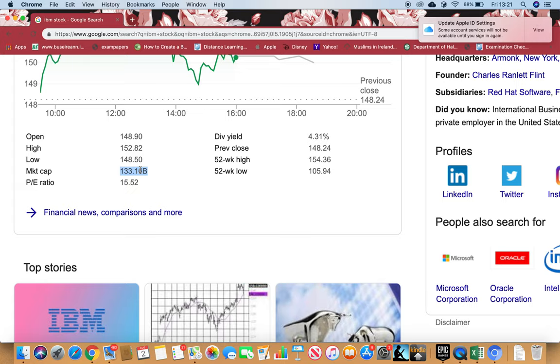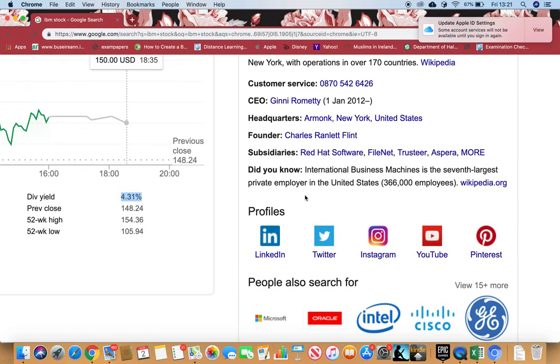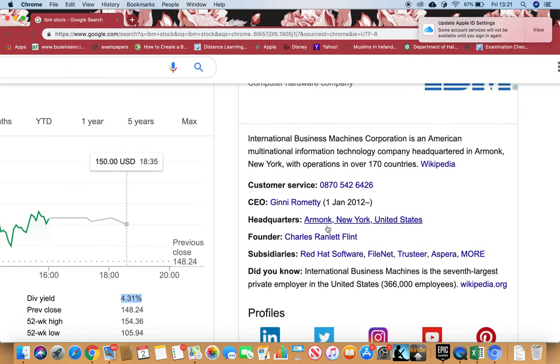There's a dividend yield of 4.31%, which is brilliant. Companies that pay dividends are financially very strong — it's a very positive sign. After paying their costs, liabilities, and creditors, they still have extra money left, and that extra money they pay to shareholders as dividends. That's a very positive sign.